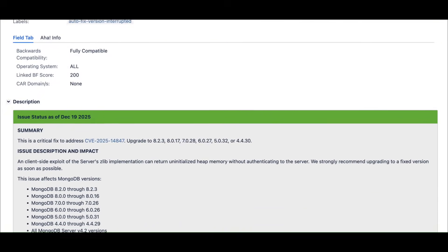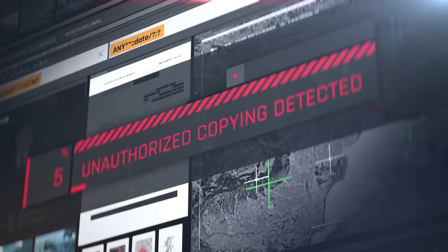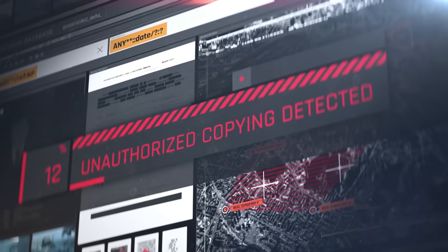Frankly, it's a bit of a nightmare for anyone running unpatched MongoDB instances. We're seeing a repeat of history where a small oversight in a common library leads to a massive exposure of sensitive information. I've spent 25 years watching these patterns, and this is one you cannot afford to ignore.